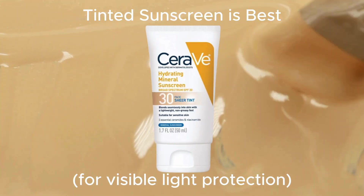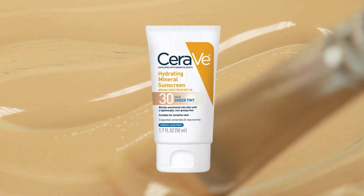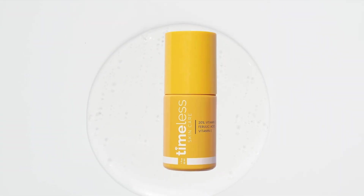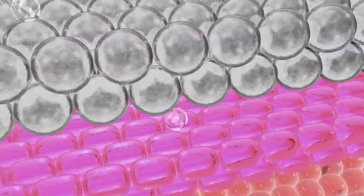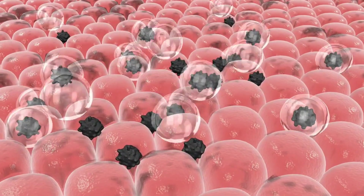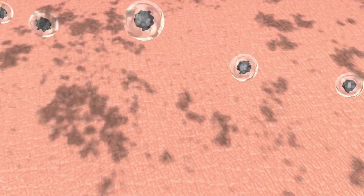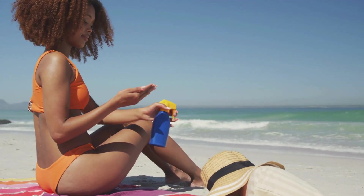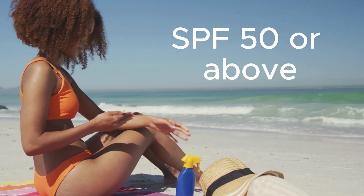We treat brown marks with sunscreen to prevent further darkening, and with ingredients that interrupt the pigment production cycle — things like vitamin C, lactic acid, and retinol. These will all help to lighten those dark spots and speed up skin cell turnover for a brighter appearance. However, these ingredients are not going to do anything unless you're using sunscreen every day as well, so it's very important to use SPF 30 or above daily.